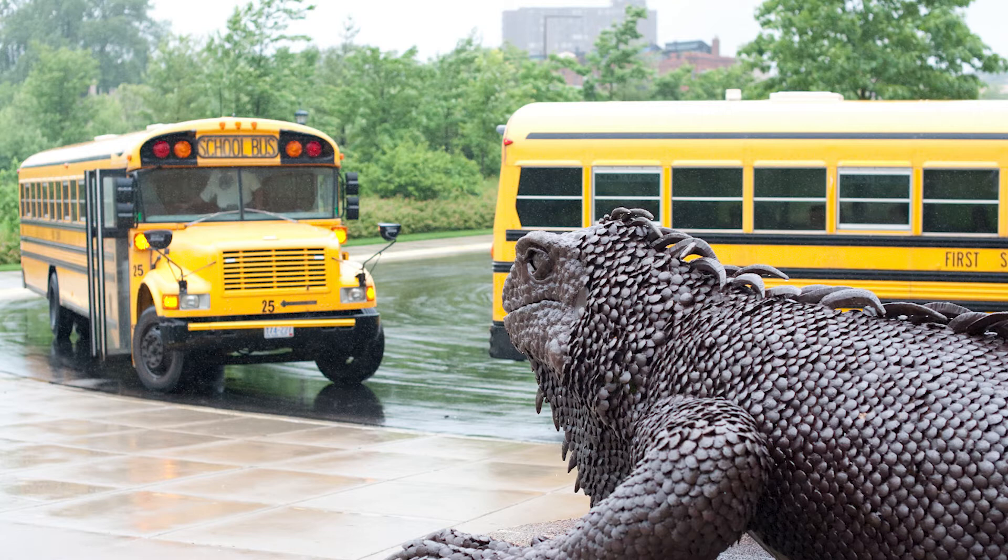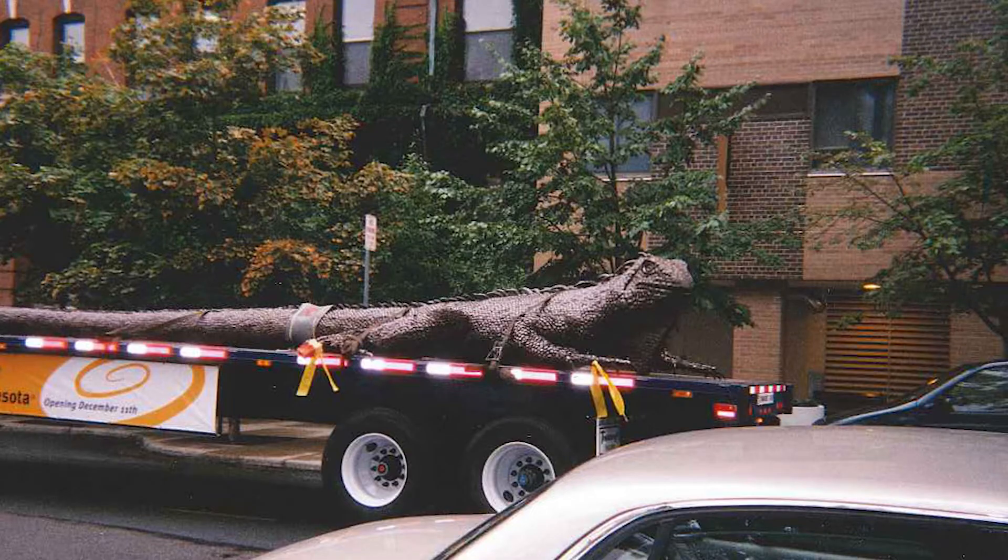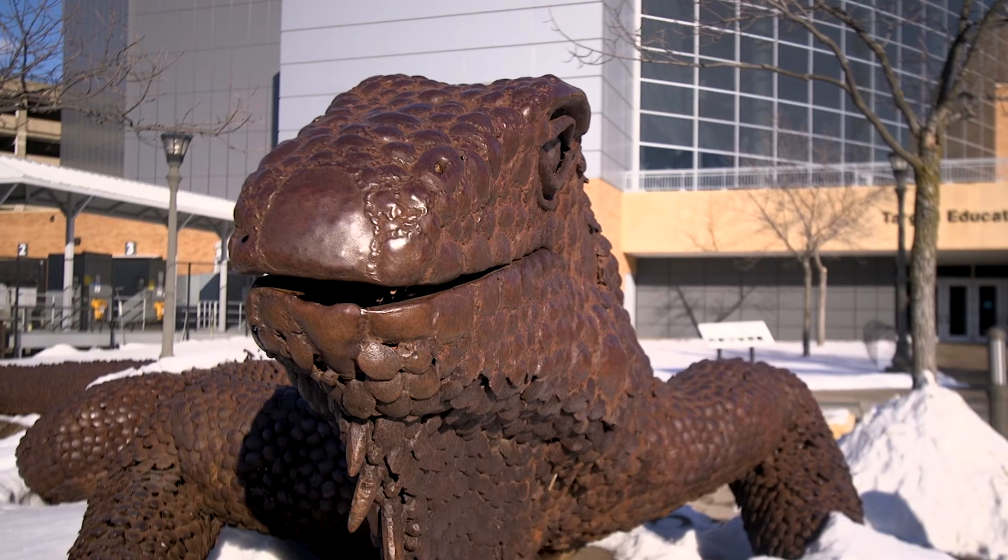Iggy was first installed at the Science Museum in 1978 and moved to its current location in 1999. The museum was able to purchase Iggy through a donation from an anonymous supporter.